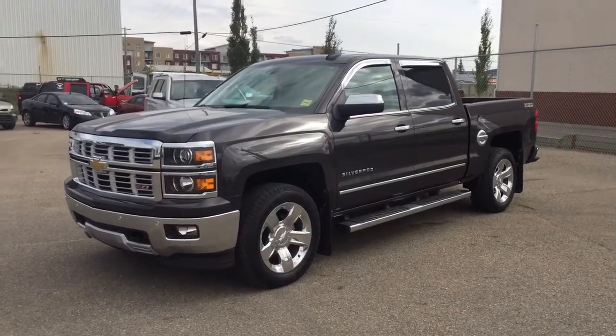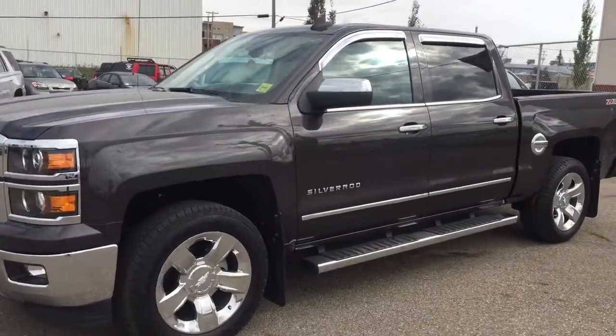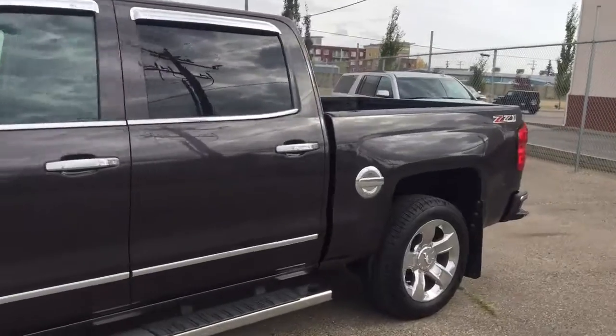Welcome to Davis Chevrolet. This is a pre-owned 2015 Chevrolet Silverado in the color black.